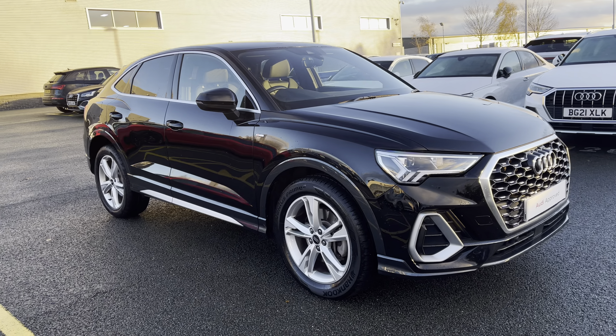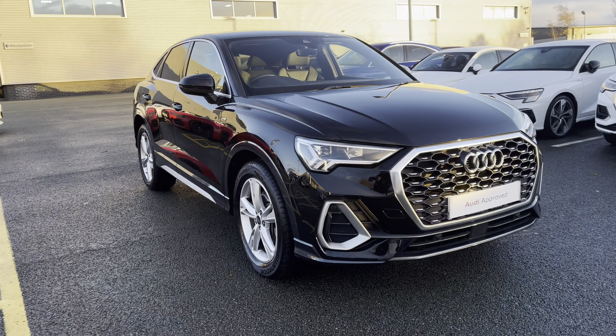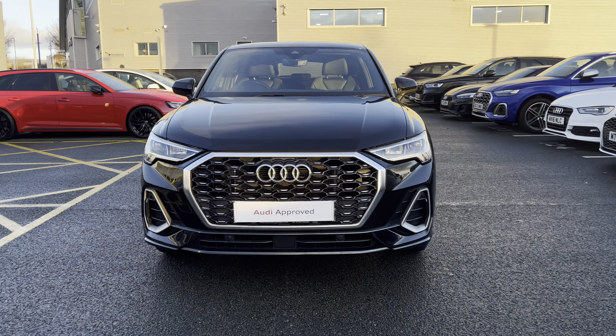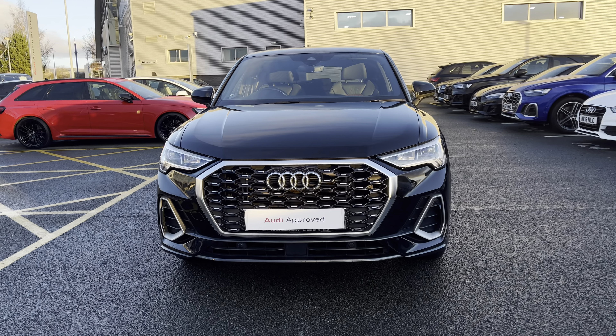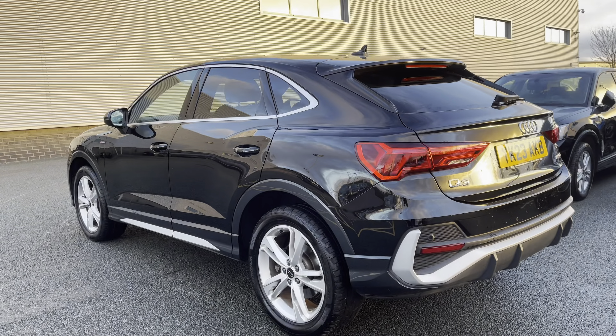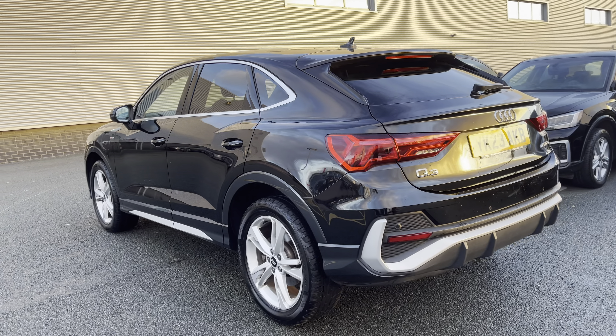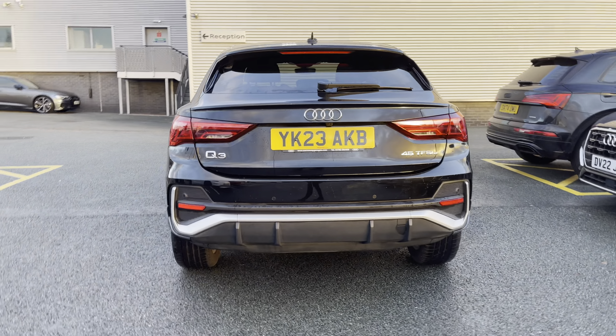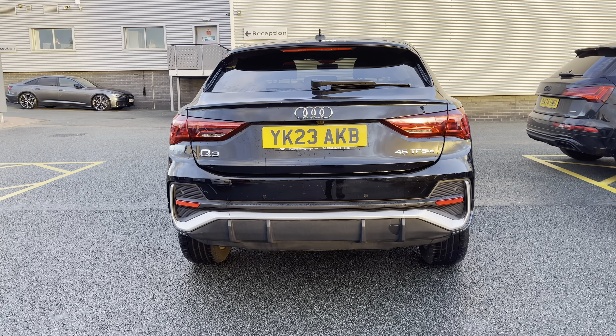Hello, my name's Lauren from Stoke Audi and today I will be showing you around this approved used Audi Q3 Sportback S-Line 45 TFSI. It comes dressed in the sleek and eye-catching mythos black, sure to turn heads when on the road, and at the time of this recording the vehicle has done just over 10,444 miles.